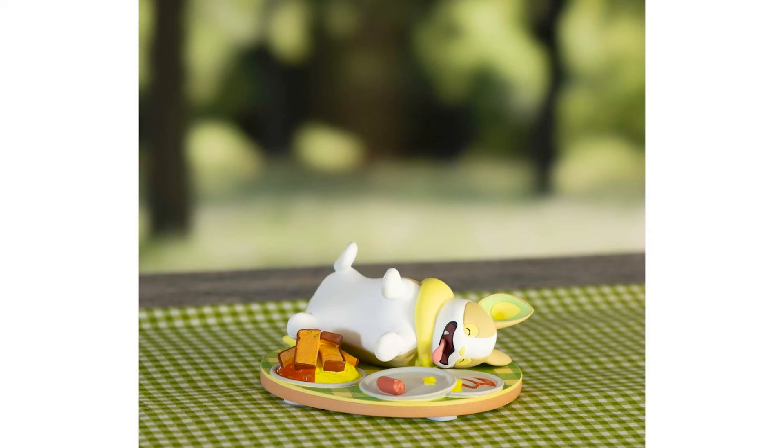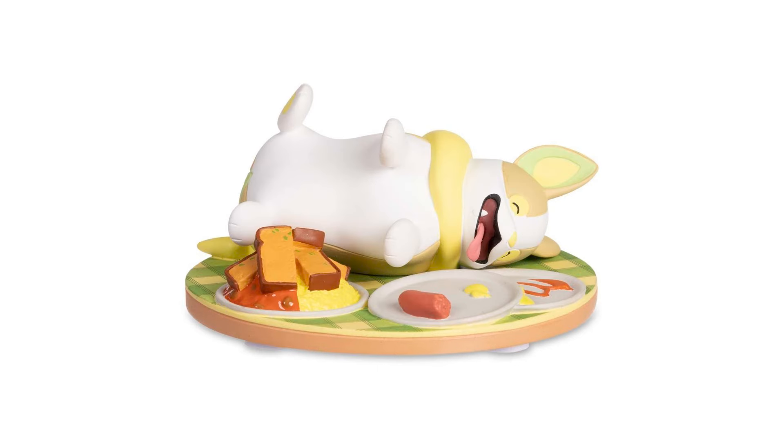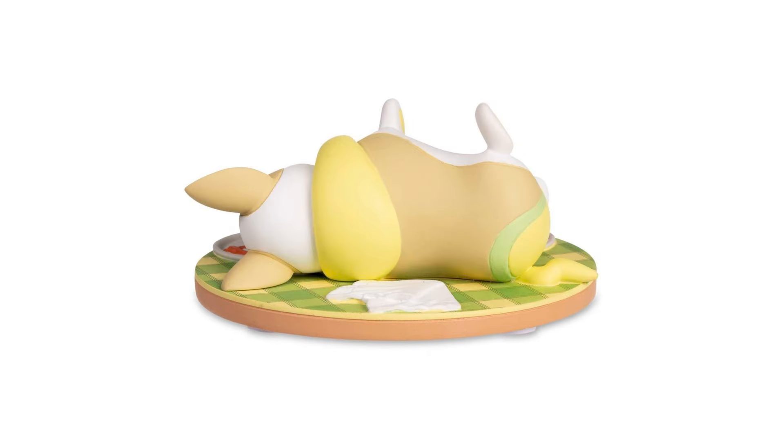That one looks really good — it's a little expensive at $120, but I'm very tempted to pull the trigger on it. We also got a new Delicious Adventure figure. This time around we've got Yamper munching down on some Galarian curry, which is what the Galar region is kind of known for — it's what we make in the games. And Yamper, after chowing down, is chilling right there taking a little post-meal nap. Really cute figure.